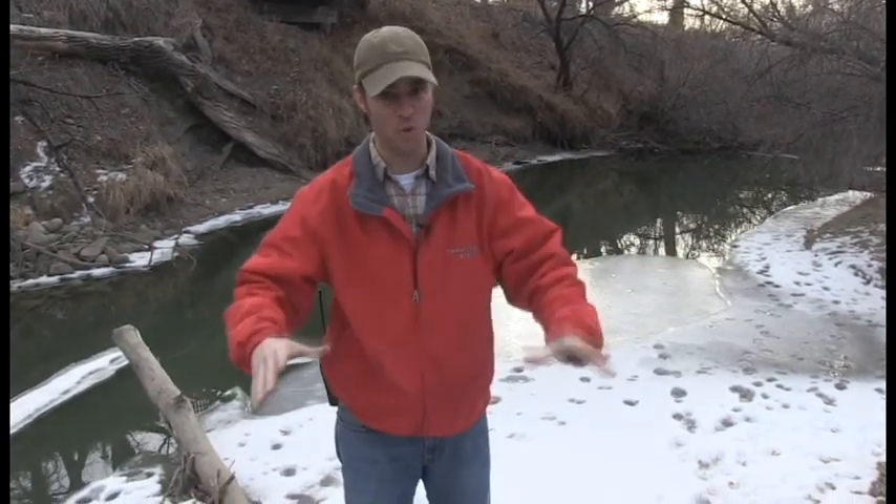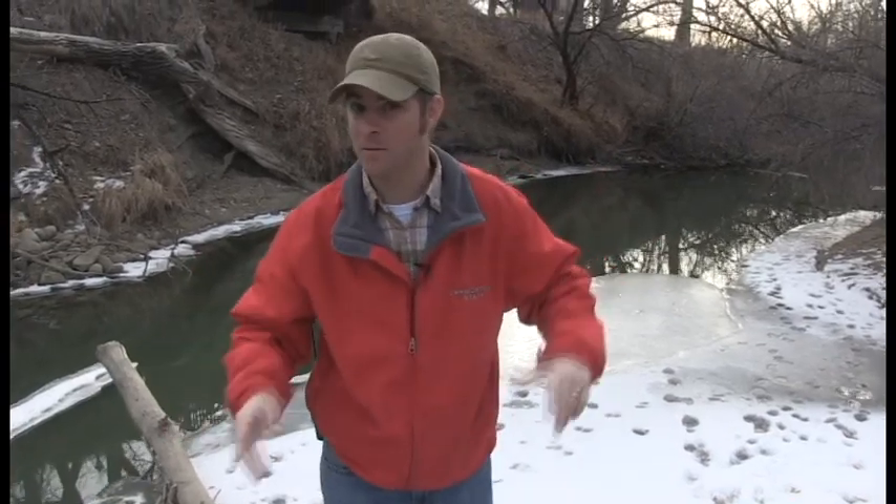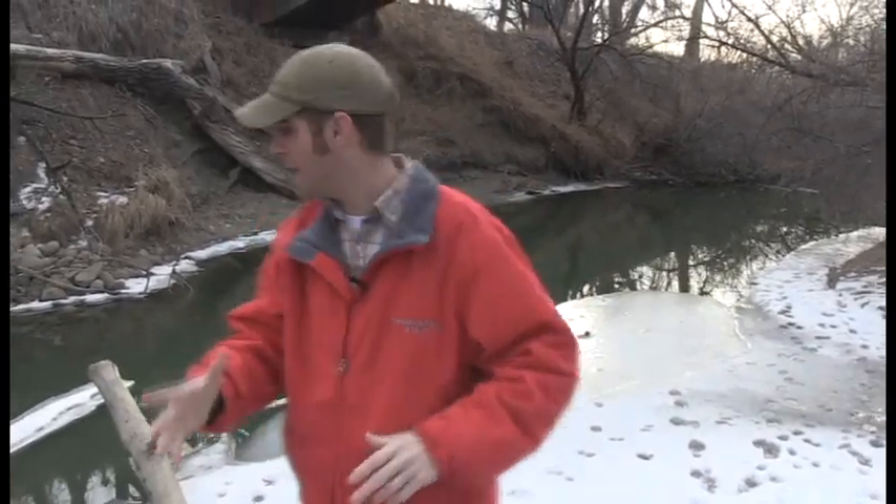Hey guys, Jeff the Nature Guy here and we're going to show you a little part of the zoo not many people get to see — the wild part. I know it sounds crazy but right here at the zoo wild animals are abound. Wildlife viewing in the wintertime is a great thing to do and it's easy because there's not many leaves to hide the animals, and in the snow you can look for prints. Right now we're in this area called Canyon Creek.